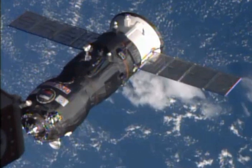Progress M-25M was launched on a six-hour rendezvous profile towards the ISS. The 25th Progress M-11F-615A-60 spacecraft to be launched, it had the serial number 424 and was built by RKK Energia.